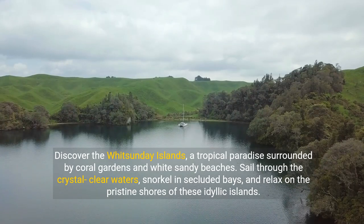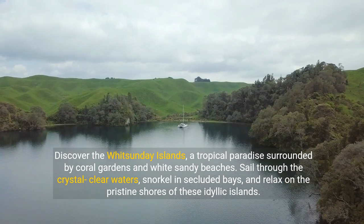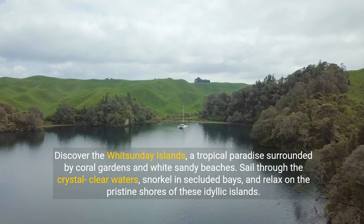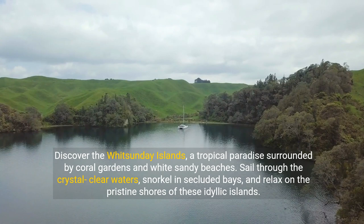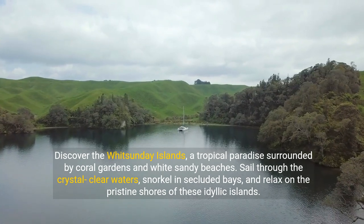Discover the Whitsunday Islands, a tropical paradise surrounded by coral gardens and white sandy beaches. Sail through the crystal-clear waters, snorkel in secluded bays, and relax on the pristine shores of these idyllic islands.